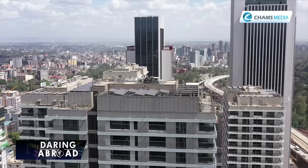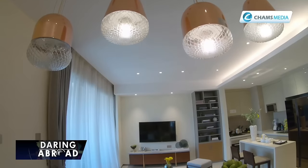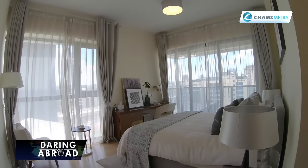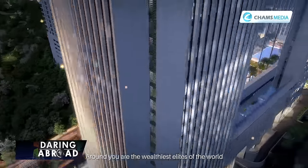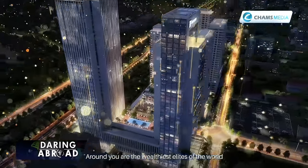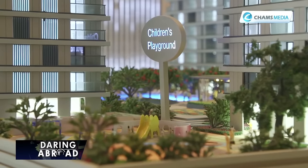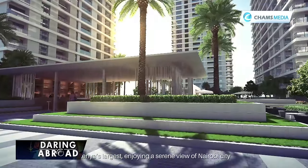The orientation of the buildings is east to west to ensure you are able to have natural light in your house from 6:30 in the morning up to 6:30 in the evening, so you don't need to put your lights on. GTC is considered a smart city. The other thing done here is the issue of greening the project. That green area has a lot of social amenities — there is a playground for the children, you can have parties, it's an expansive area where you can have several community activities for the residents.